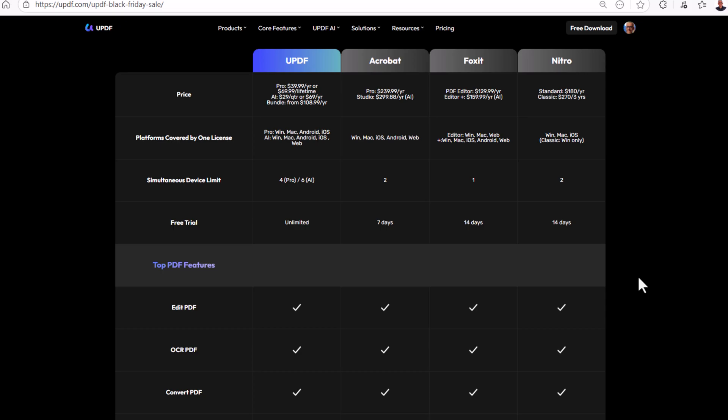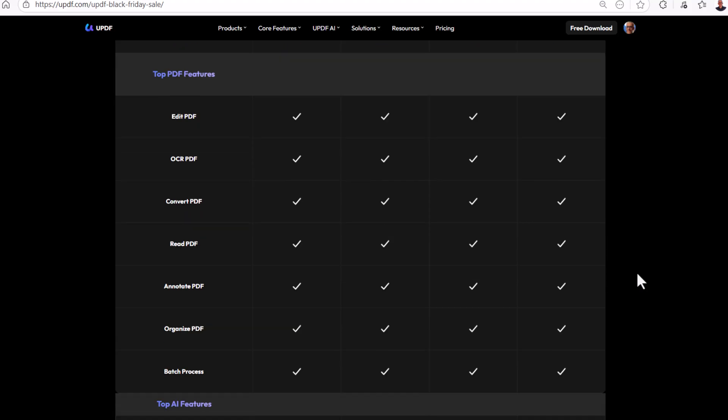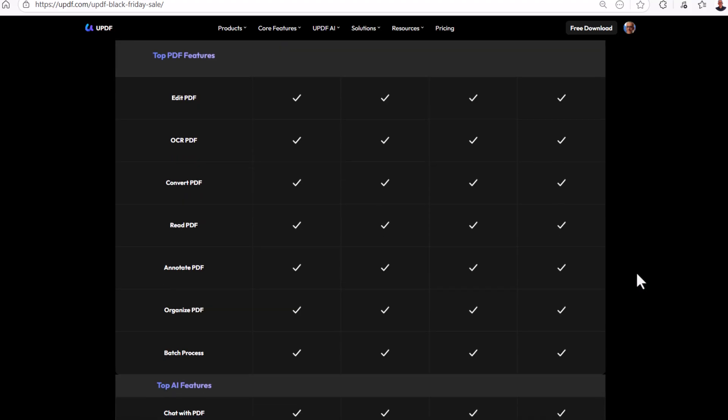The UPDF Pro plus AI bundle provides lifetime access to UPDF and then yearly access to AI, which makes it an unbeatable deal compared with other editors that charge more for similar features. UPDF also offers a perpetual plan, which you won't find with Acrobat, Foxit, or Nitro.